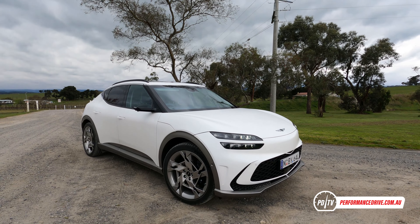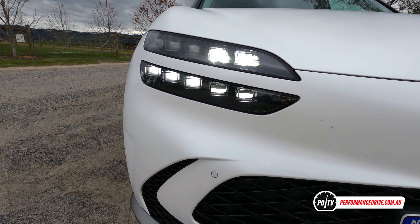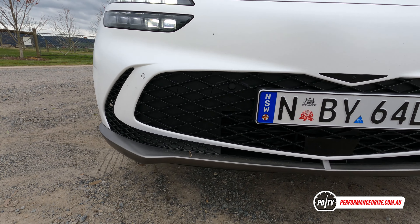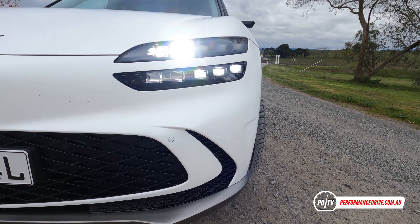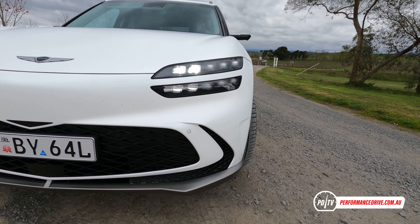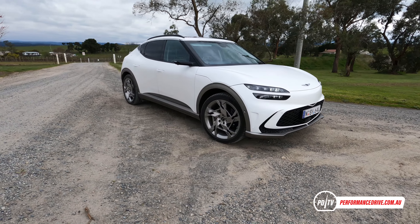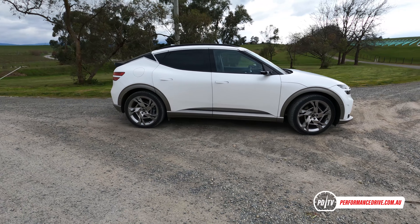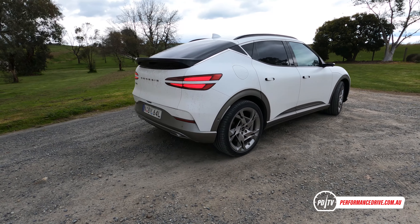It might be late to the party following the Hyundai Ioniq 5 and Kia EV6, but it does boast a number of unique and very interesting features. Welcome to the all-new Genesis GV60. This shares the same platform and some components with the other two, but it's all wrapped up in a distinct Genesis design. Luxury is of course amped up considerably in comparison too.